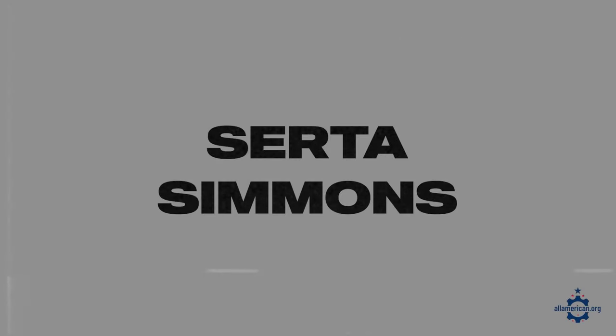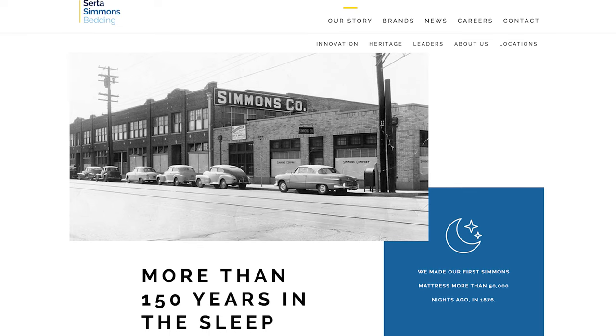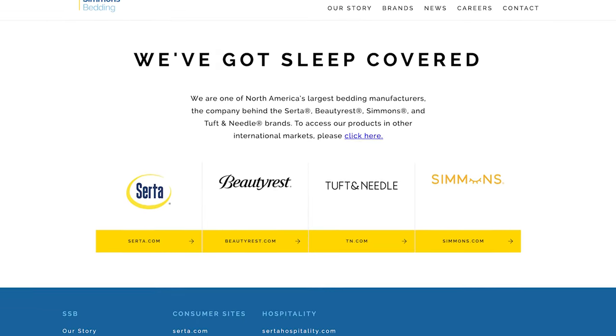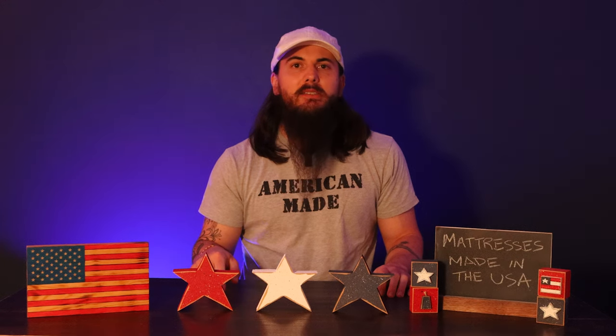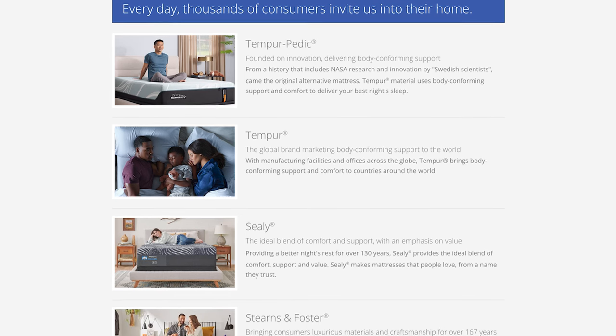Time for a couple of the big boys. Serta Simmons and Tempur Sealy International both have manufacturing presences in the U.S. Serta Simmons has been around for over 150 years and they own the brands Serta, Simmons, Beautyrest, and Tuft & Needle, operating in about 12 or 13 different U.S. states. Tempur Sealy International owns Tempur-Pedic, Sealy, and Stearns & Foster — they also own Bassett but that's more of a furniture brand. Just a note: some of their bed bases are not made here, but a lot of their mattress manufacturing happens in the U.S.